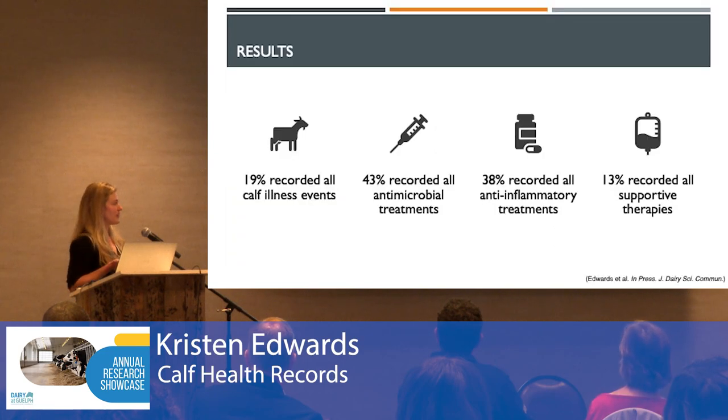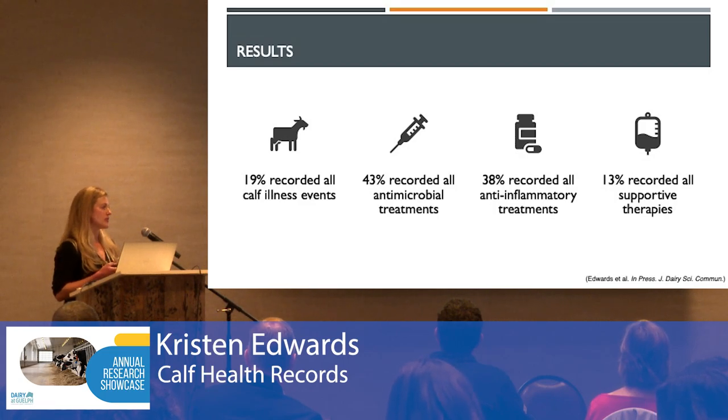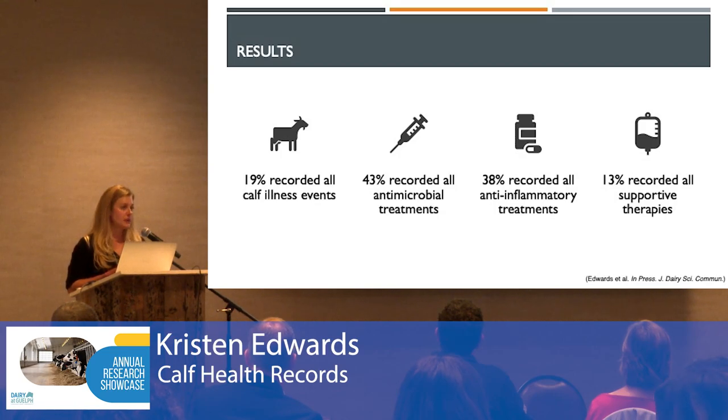We found that calf health illness events were especially poorly recorded, with only 19% recording all of those illnesses. 43% recorded all of their antimicrobial treatments. 38% recorded all of their anti-inflammatory treatments. And most poorly recorded were those supportive therapies at only 13%.